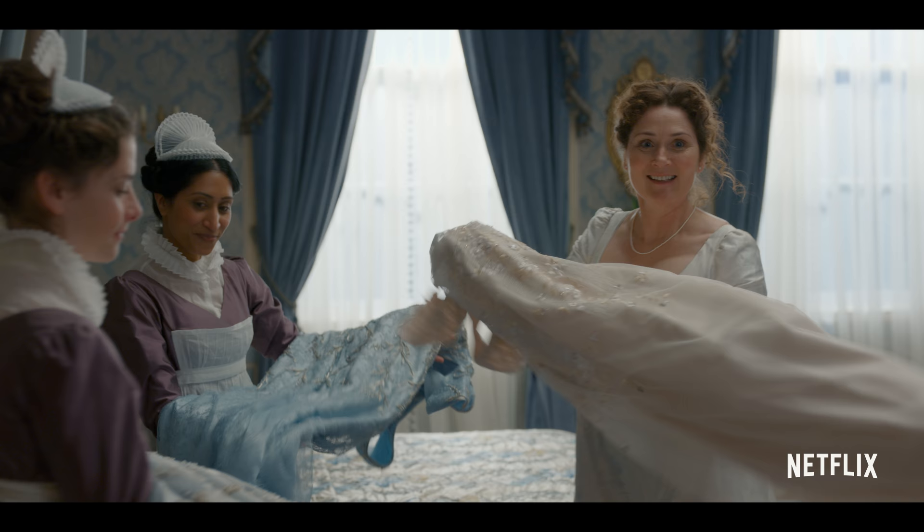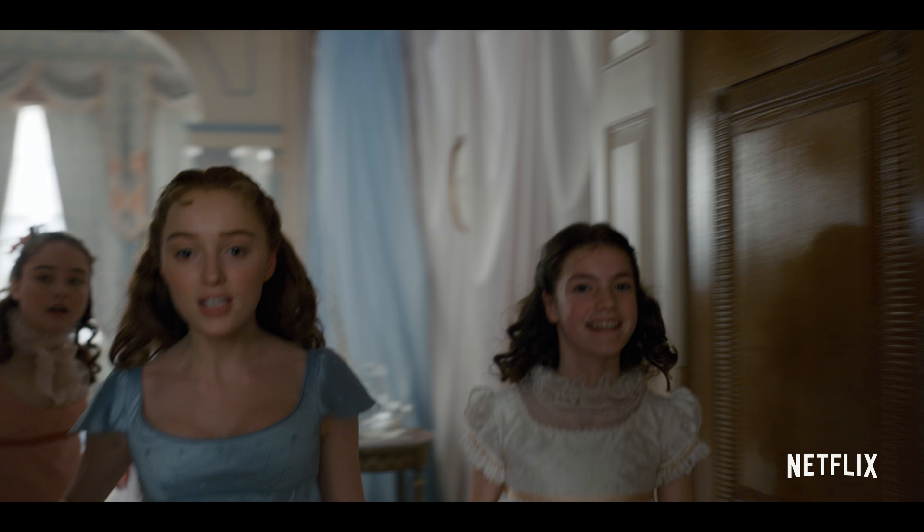Your dresses have arrived! It's quite ravishing!